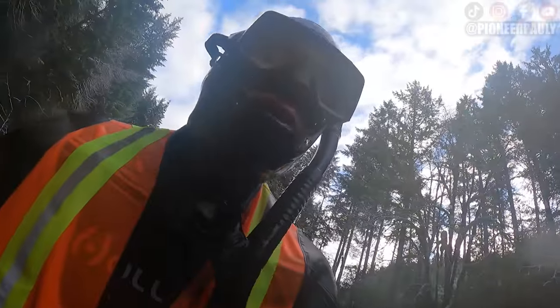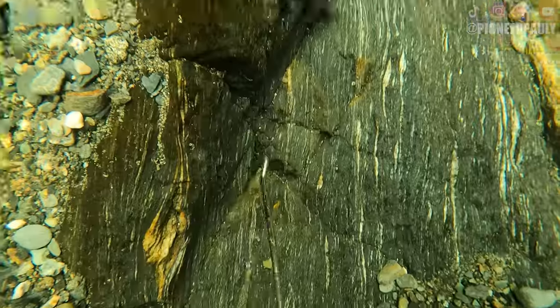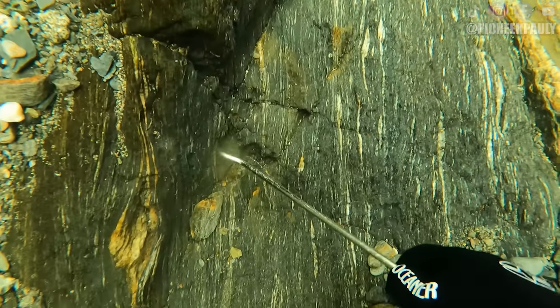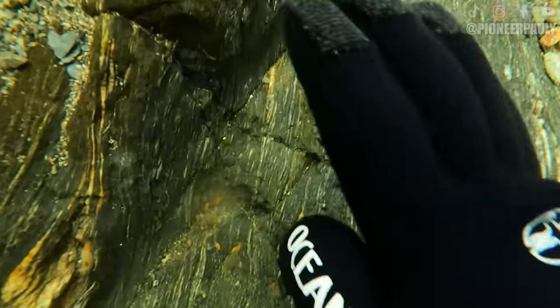I don't know if I dropped it or it's in the bottle — I didn't see it go in. Sometimes you'll lose the gold but often you find it again. Unfortunately not in this case, so I just decided to keep working the hole.